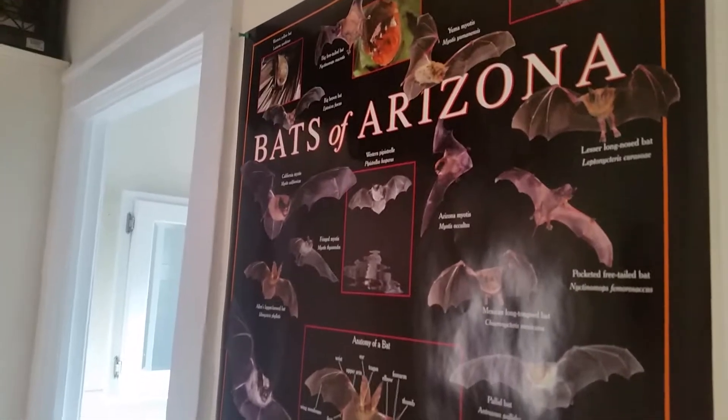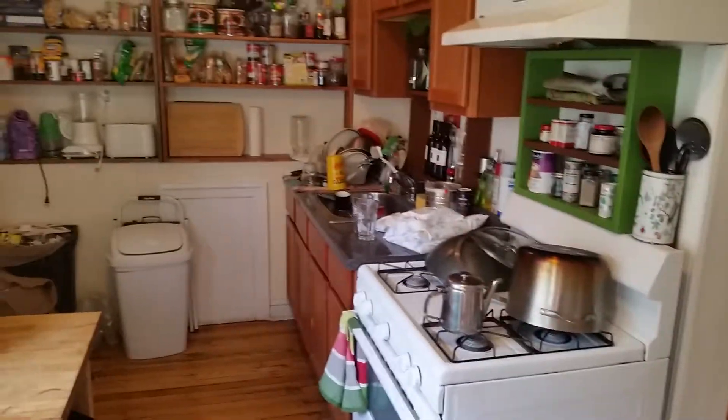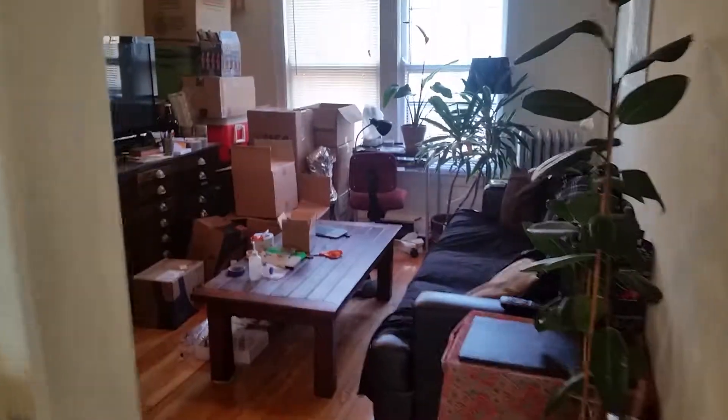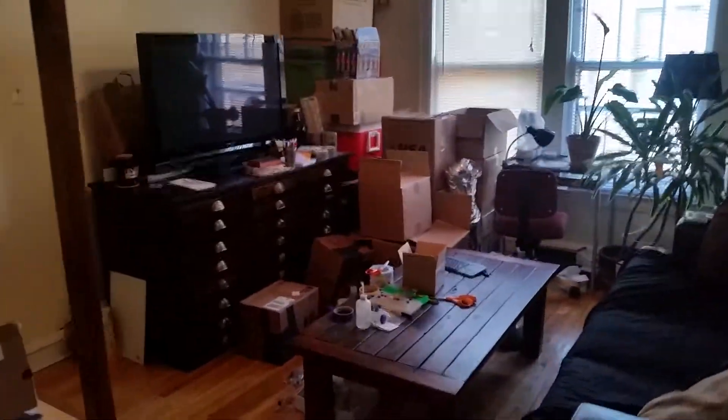It's a nice place. Well, I'm getting distracted. Thank you for watching my little video. This has been 5941 Paulina, Unit 3E. We're on the top floor. Let me know and we'll talk about it. Bye.